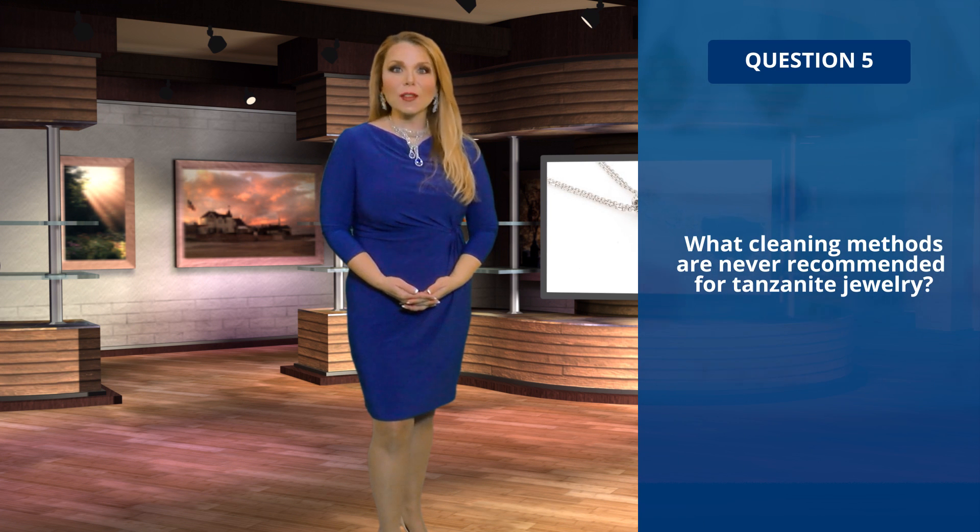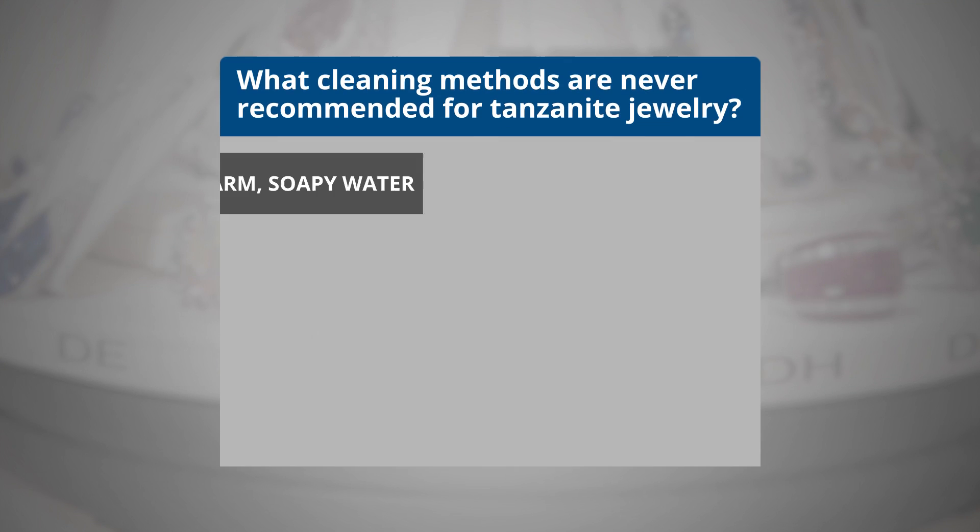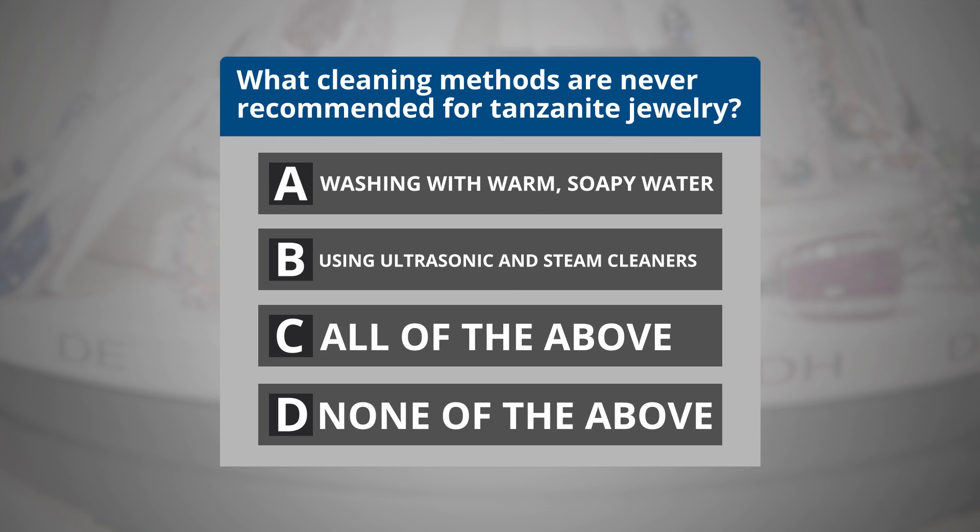Question 5. What cleaning methods are never recommended for Tanzanite jewelry? A. Washing with warm soapy water. B. Using ultrasonic and steam cleaners. C. All of the above. Or D. None of the above.